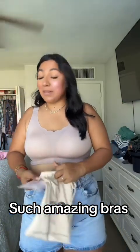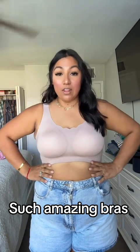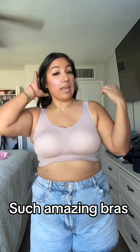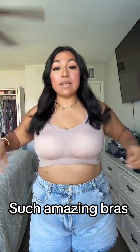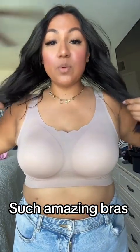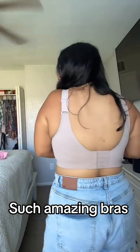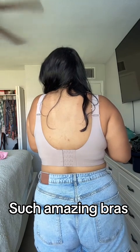You guys, I'm literally obsessed. I love it — I'm actually going to go onto their site and buy myself two more because I do need a black one. But look at how beautiful this is. It just looks really nice. It holds everything together. It makes my chest look really nice when I'm wearing a really tight shirt.